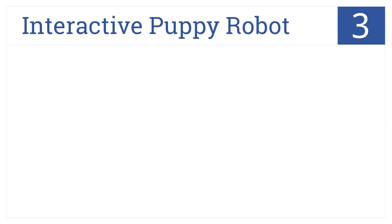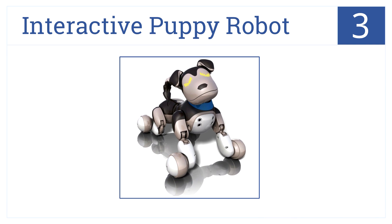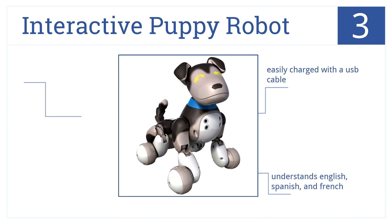At number 3 is Shadow the Interactive Puppy. This robot loves to learn new tricks and makes the perfect gift for a child wanting to eventually get a real puppy. It can be easily charged with a USB cable, understands English, Spanish, and French, and is made for kids five and up.